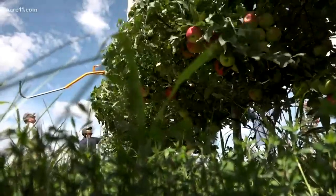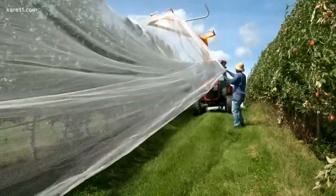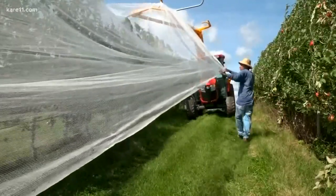Their debut was a fan favorite. The First Kiss apple won over fairgoers last year, and this year's crop was revealed at Pine Tree Apple Orchard today, and they say it's looking good.